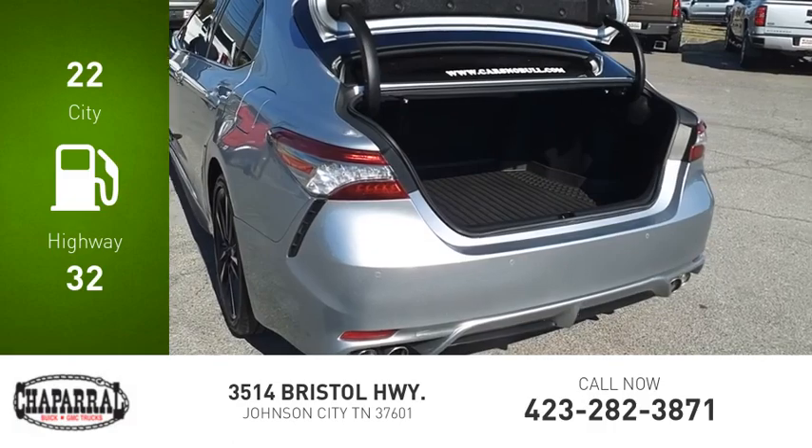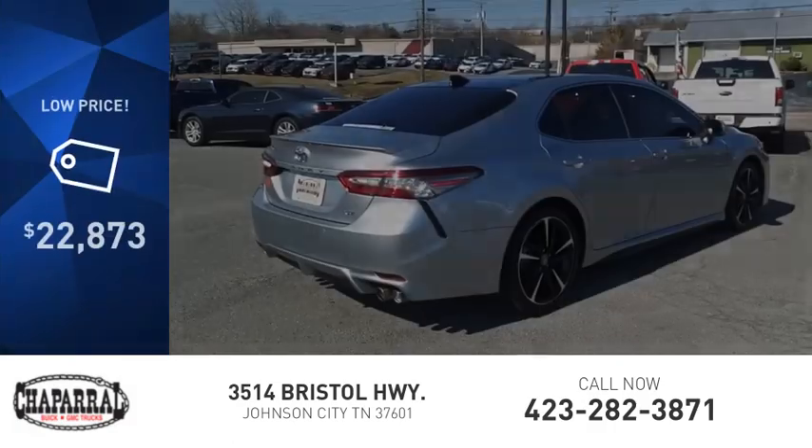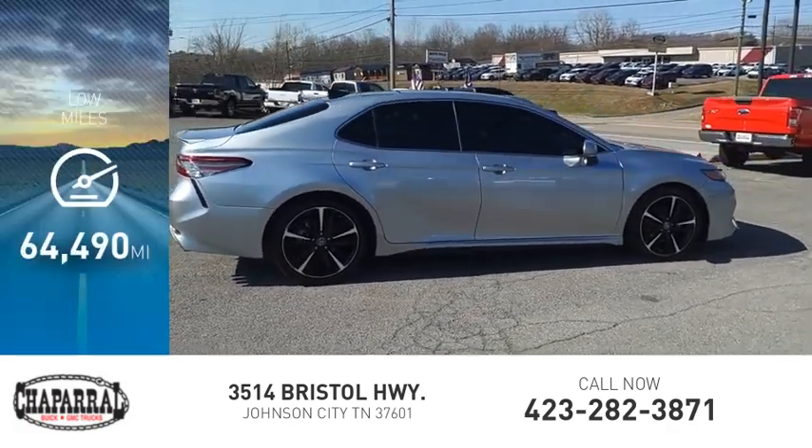Great fuel efficiency saves you money by requiring fewer trips to the gas station and is priced below $25,000. This vehicle has less than 65,000 miles.